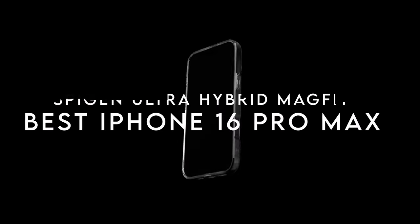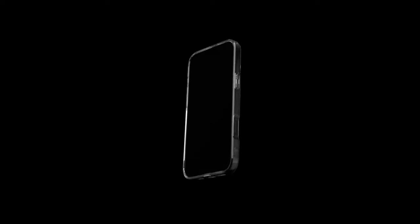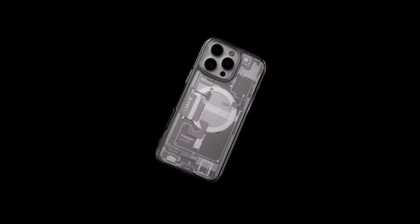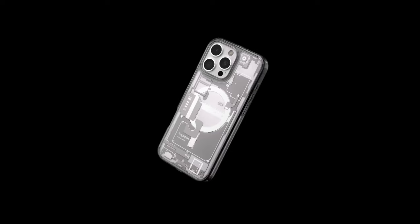On number four, Spigen Ultra Hybrid MagFit. The Spigen Ultra Hybrid MagFit is a case that combines style and protection, making it an ideal choice for iPhone 16 series users. Crafted from a premium blend of polycarbonate and TPU, this case offers exceptional durability while maintaining a sleek look. One of the standout features is the military-grade drop protection provided by AirCushion technology, ensuring your phone can withstand everyday bumps and drops without a scratch. The design showcases the internal components of the iPhone 16 series through high-quality, durable prints, adding a unique flair.